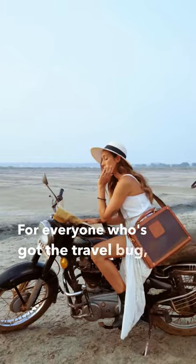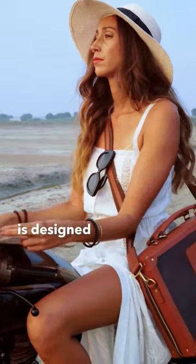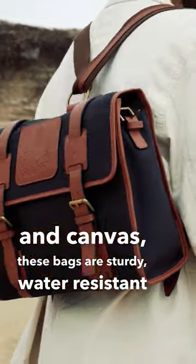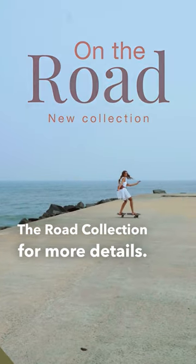For everyone who's caught the travel bug, our on-the-road collection never disappoints. This collection is designed keeping a traveller in mind. A blend of leather and canvas, these bags are sturdy, water-resistant and spacious. Some of our bags even come with extra room and cushioning for your camera. Check out our on-the-road collection for more details.